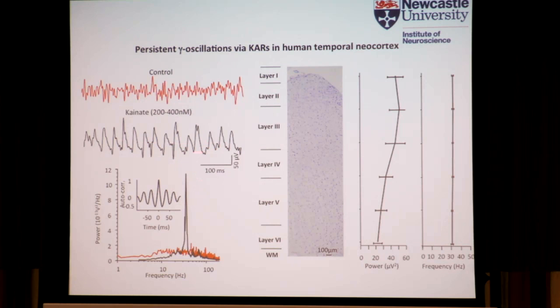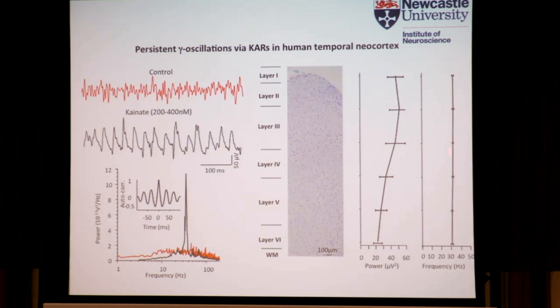When we record across the cortical layers, most of this gamma seems to be emanating from the superficial layers — large amplitude in layer 2-3, but it's present throughout the layers right down into layer 6. The frequency of the activity is consistent across all layers. With that, we then wanted to understand something about what was going on at the cellular level.